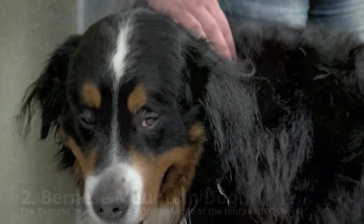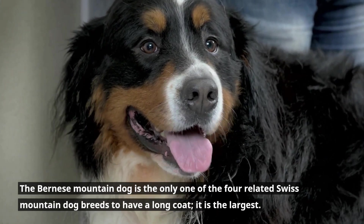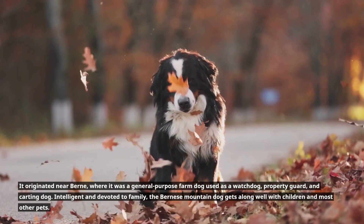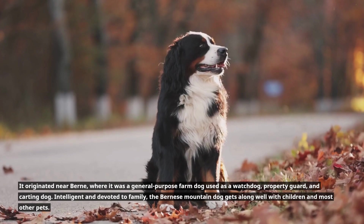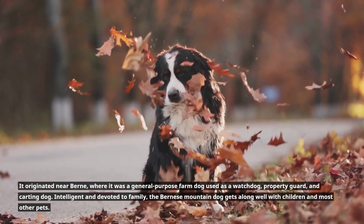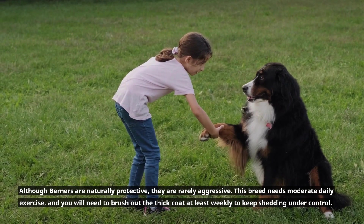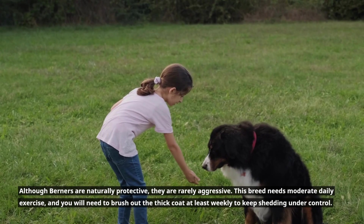2. Bernese Mountain Dog. The Bernese Mountain Dog is the only one of the four related Swiss mountain dog breeds to have a long coat, and it is the largest. It originated near Bern, where it was a general-purpose farm dog used as a watchdog, property guard, and carting dog. Intelligent and devoted to family, the Bernese Mountain Dog gets along well with children and most other pets. Although Berners are naturally protective, they are rarely aggressive. This breed needs moderate daily exercise, and you will need to brush out the thick coat at least weekly to keep shedding under control.